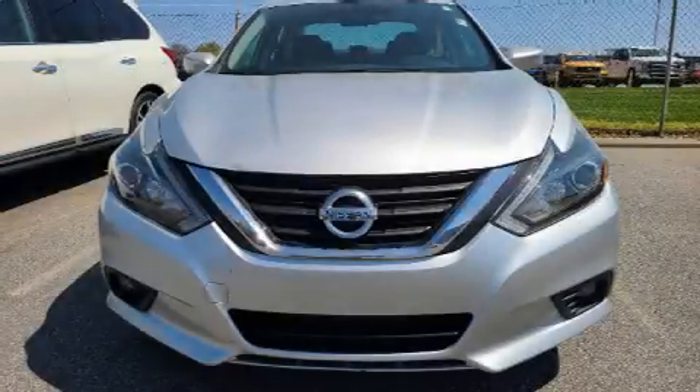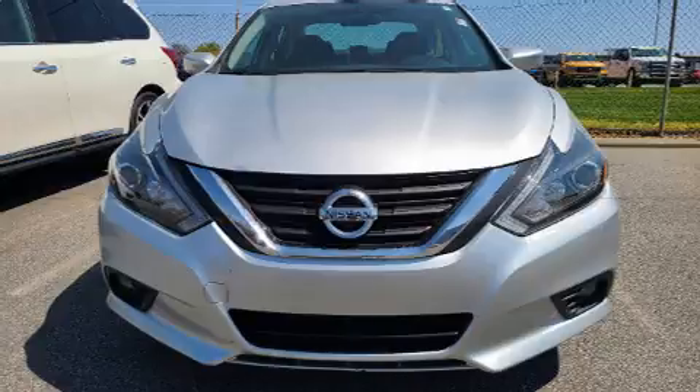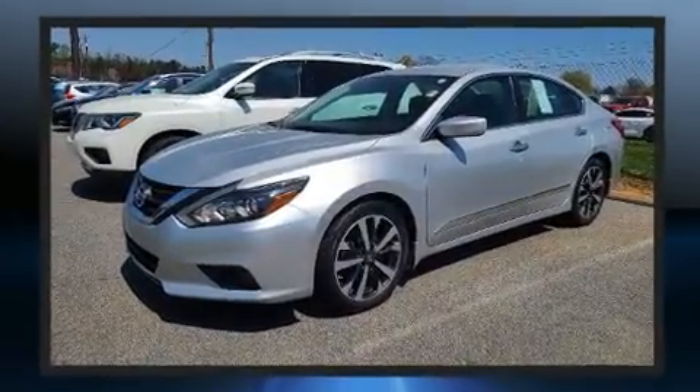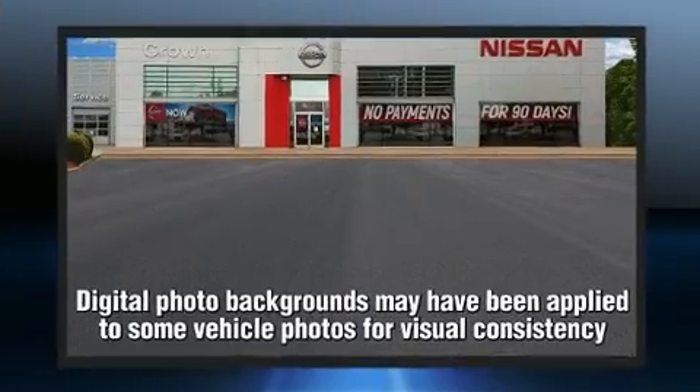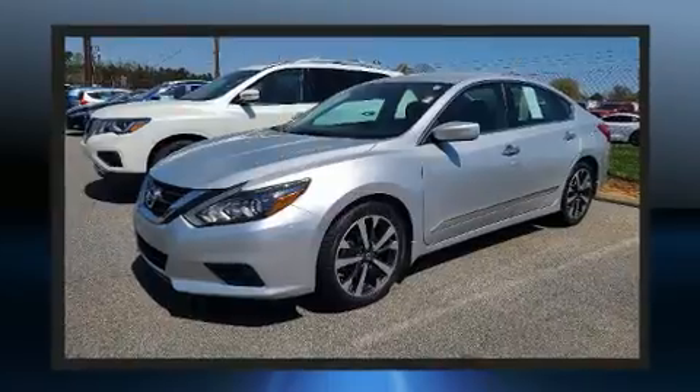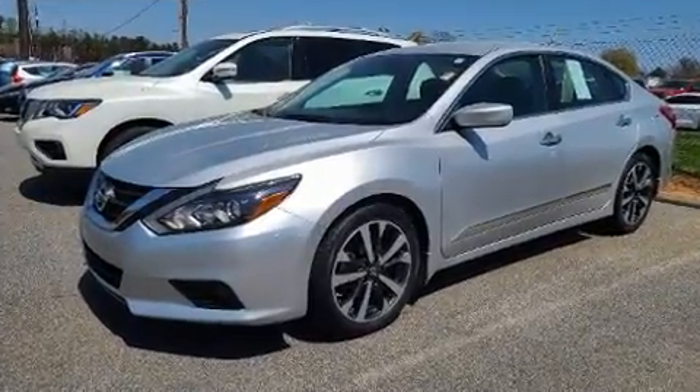Treat yourself to a test drive in the 2016 Nissan Altima. This four-door, five-passenger sedan is still under 75,000 miles. Smooth gear shifts are achieved thanks to the 2.5-liter four-cylinder engine. And for added security, Dynamic Stability Control supplements the drivetrain.